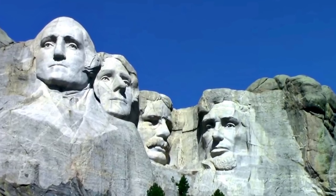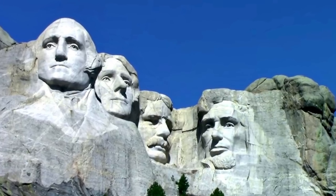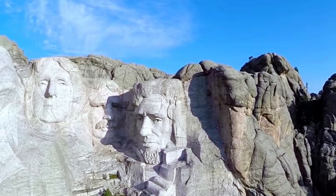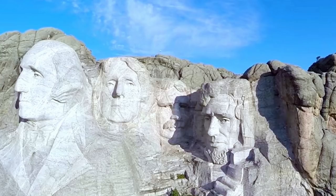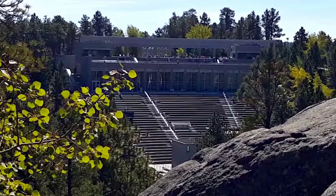Each year, more than three million visitors come face to face with the likeness of George Washington, Thomas Jefferson, Theodore Roosevelt, and Abraham Lincoln. Some 400 workers erected the sculpture under dangerous conditions, removing a total of 450,000 tons of rock to create the enormous carved heads, each reaching a height of 60 feet. Known as the Shrine of Democracy, Mount Rushmore is one of America's most popular tourist attractions.